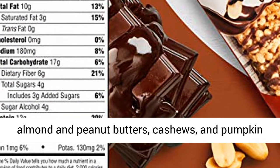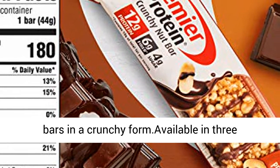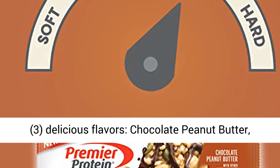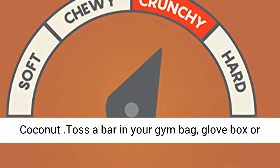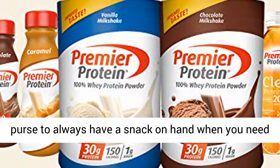Made with almond and peanut butters, cashews, and pumpkin seeds, enjoy the great taste of Premier Protein Bars in a crunchy form, available in 3 delicious flavors: chocolate peanut butter, salted caramel cashew, and vanilla almond coconut. Toss a bar in your gym bag, glove box, or purse to always have a snack on hand when you need it.